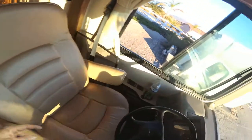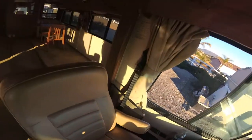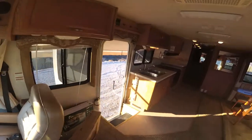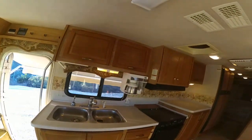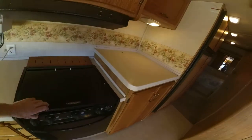Now you'll notice there is a small hole over here — just want to show you everything. The slide-out works really well. There's plenty of storage in the kitchen, a coffee maker, three-burner stove, and an oven.